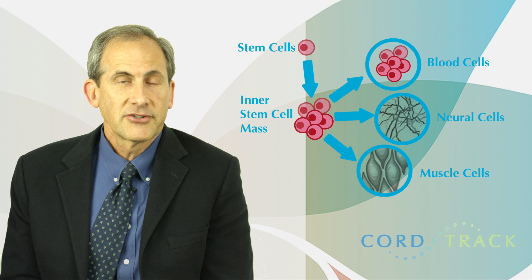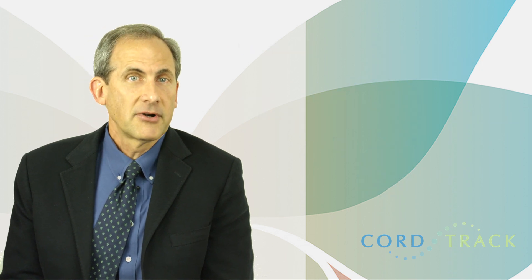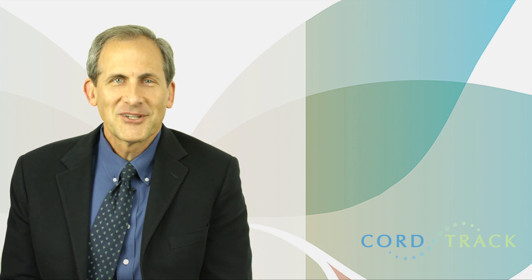This broad field of exciting research is called regenerative medicine, and several experts estimate that the average person has a 1 in 3 chance of benefiting from stem cell therapy if those stem cells are available.